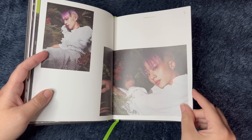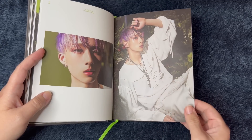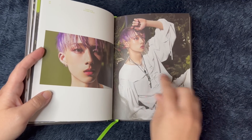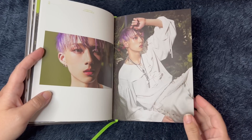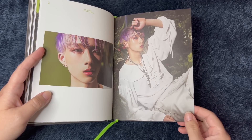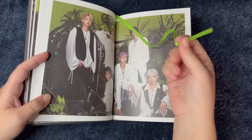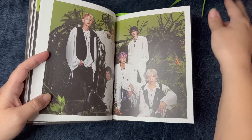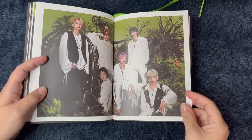I believe they're pretty new — I think they debuted in 2021. Is that right? By the way, I just have to say I love his hair so much. The purple looks really, really cool, especially against all the greenery. And I really like that they have a bookmark — that's really cute. It just really stands out. Looks really cool.